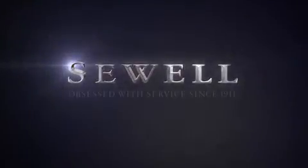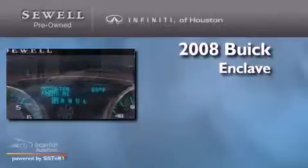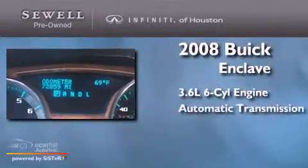Sewell. Obsessed with service since 1911. This is a 2008 Buick Enclave. It has a 3.6-liter six-cylinder engine and an automatic transmission.